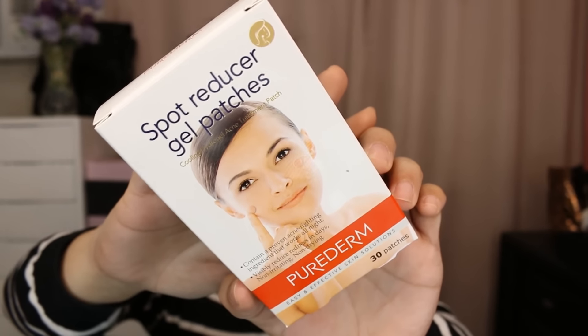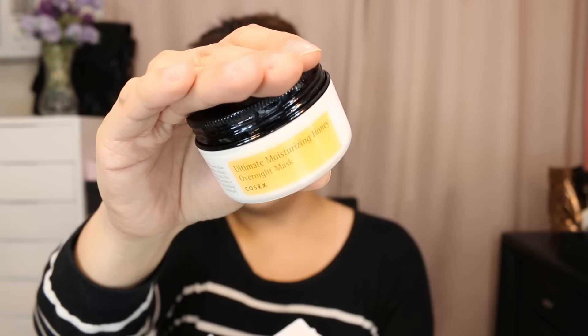Next, we have another product from Pure Derm — 30 patches of spot reducer gel patches for acne marks. We're going to put these to a test when I get a pimple. We also have a product from Holika Holika — I'm not so sure what this is; it looks a bit like a loofah, perhaps for the face. And we also have a product from COSRX — I'm not sure if I'm pronouncing that correctly, but it's apparently a really popular Korean brand. This is the Ultimate Moisturizing Honey Overnight Mask.